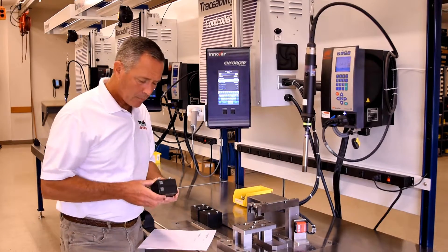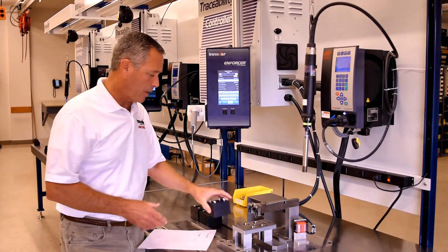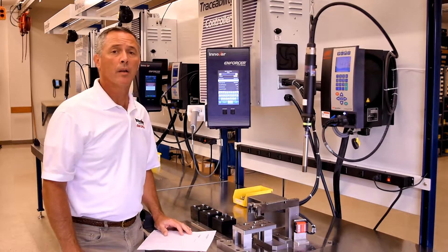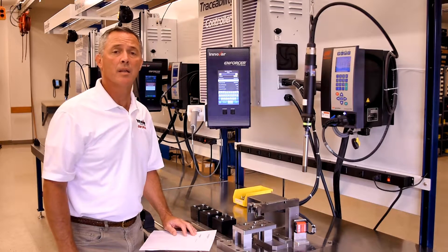In many cases, a product has a unique product ID such as the 2D data matrix shown here. Scanners embedded into the fixture, as we have here, then scan those items during the assembly process and store those records, including the unique IDs, with that product in the traceability database.